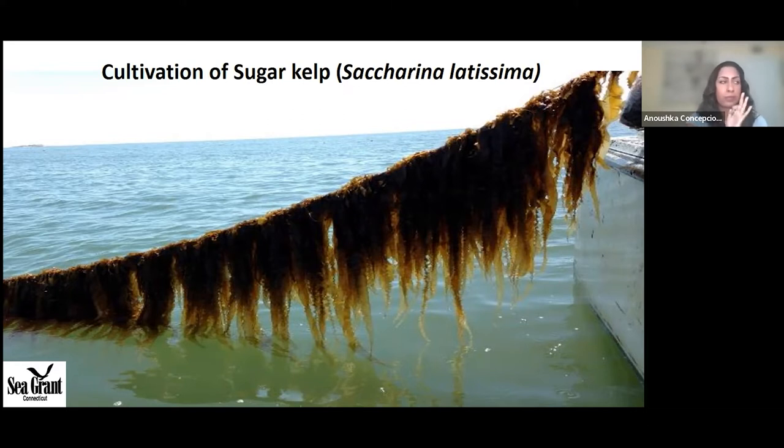Sugar kelp is very nutritious and a delicious edible species. It contains dietary fiber, essential amino acids, iodine, magnesium, and other trace elements, as well as vitamins A, B, C, and E. It's extremely nutritious, very healthy, and very delicious as well — if you haven't tried it, trust me, it's good.